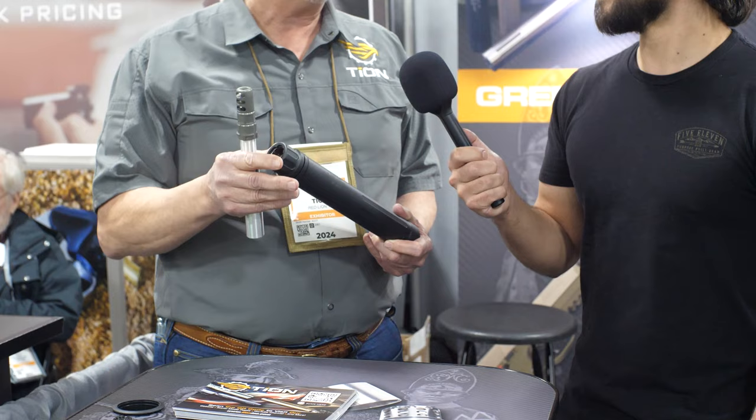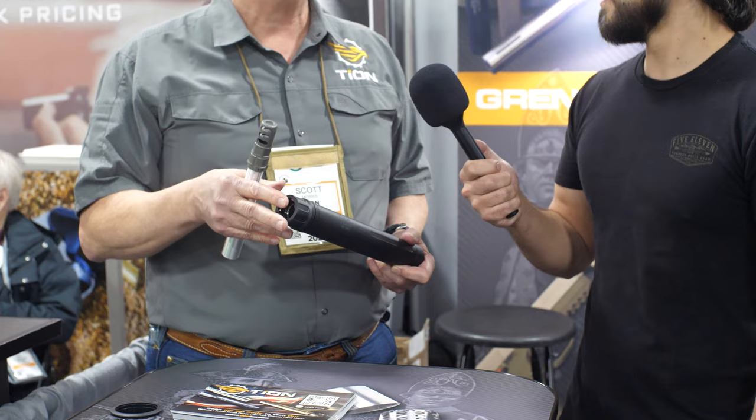So it's your AR platform, a lot of different calibers — like .500 Auto Max, .500 Smith & Wesson, .500 Beowulf, .50 Beowulf — those kinds of cartridges.